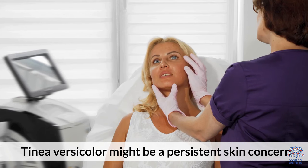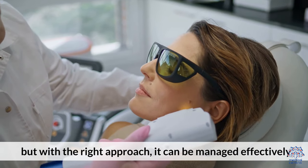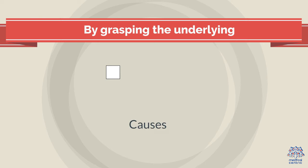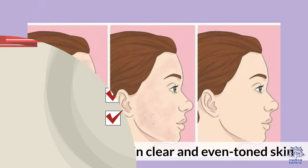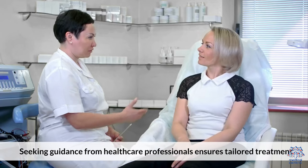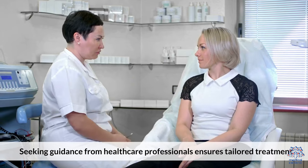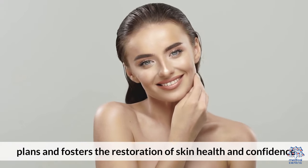Tinea versicolor might be a persistent skin concern, but with the right approach it can be managed effectively. By grasping the underlying causes, recognizing the symptoms, and adhering to recommended treatments, individuals can regain clear and even-toned skin. Seeking guidance from healthcare professionals ensures tailored treatment plans and fosters the restoration of skin health and confidence.